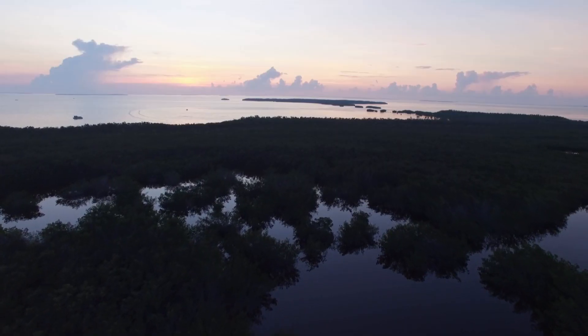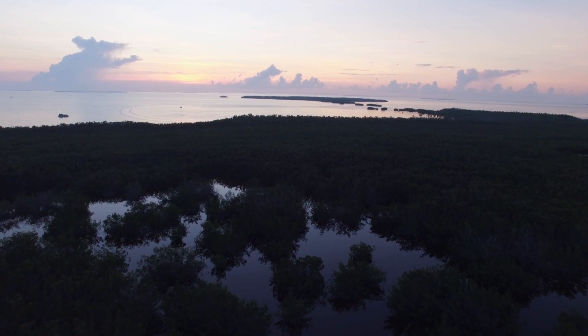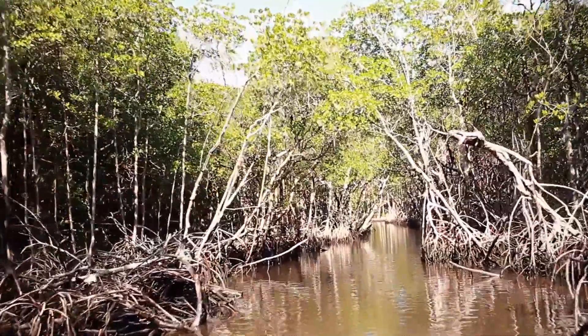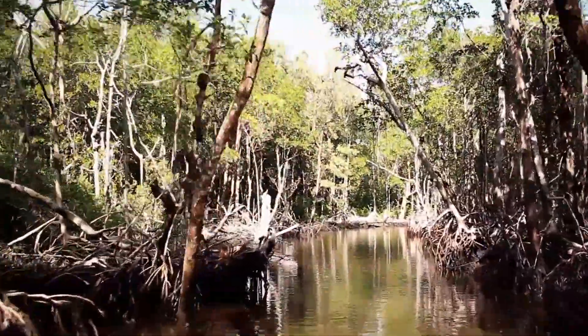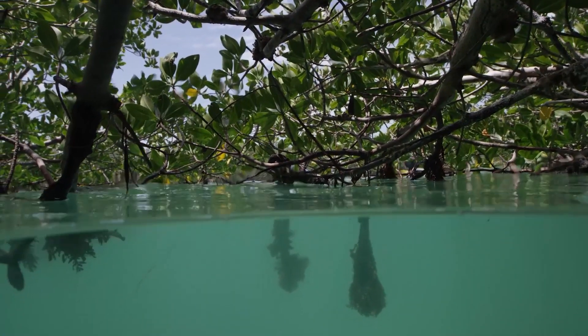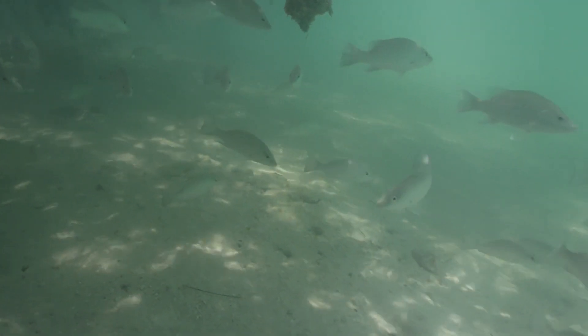Juvenile tarpon and snook both depend on mangrove wetlands, salt marshes, and other backwater ponds and creeks that are difficult to reach — mostly for predators — but also places where we're not usually fishing. Prime nursery habitat includes mangrove roots or other types of vegetative structure that serve as a refuge and protection from predators such as larger fish.